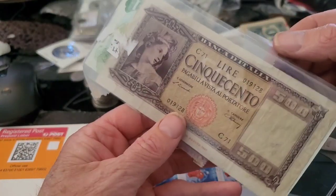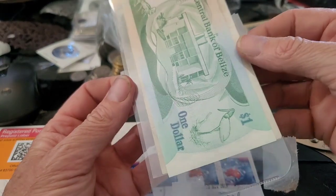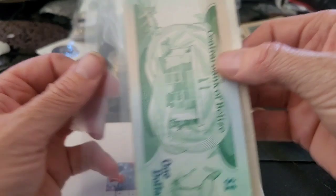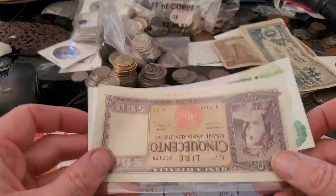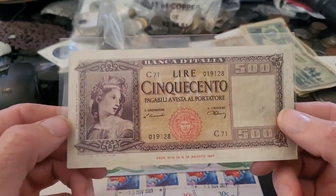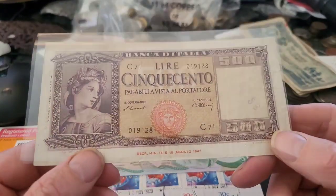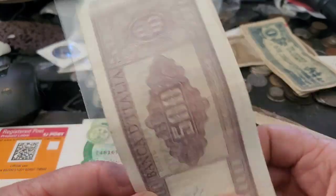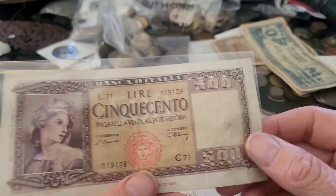So the first one we have is a 500 lira. This one is from 1947, so it still had some value, although the Second World War reduced a lot of its value. It has a stamp on it — not really that much value — probably worth 10 to 20 bucks.